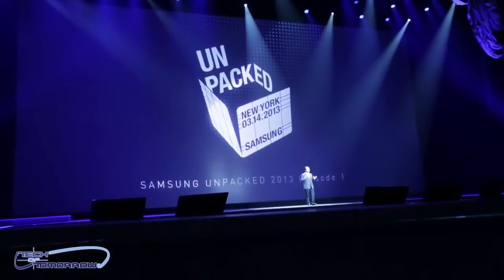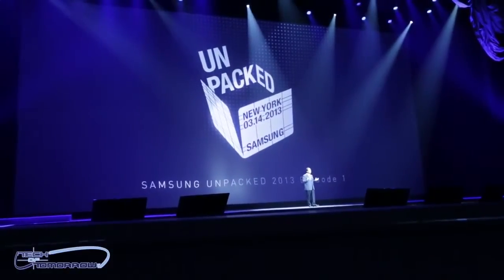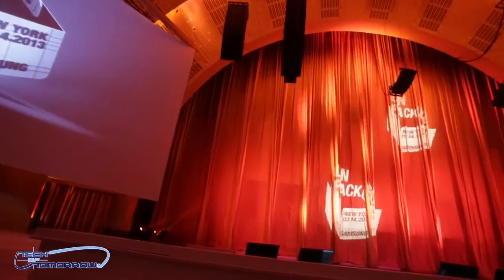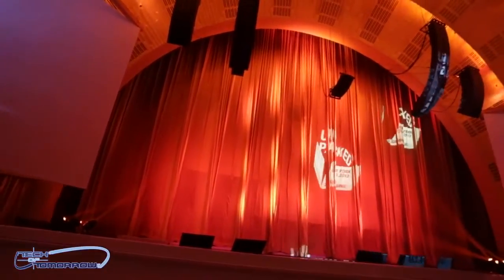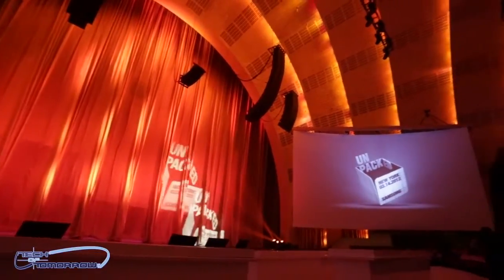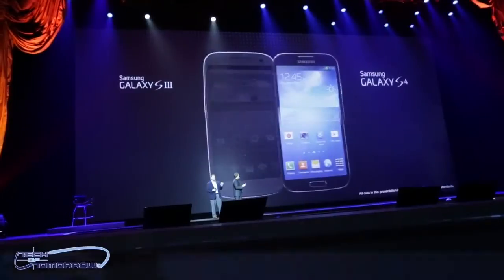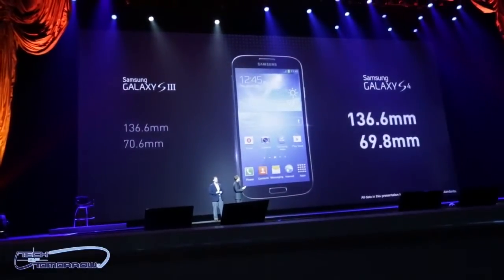We sent our man on the spot, Jonathan Morrison, out to New York to cover the Samsung event hosted at New York City's very own Radio City Music Hall. As you can see, the hall is absolutely gorgeous and happens to be perfect for revealing Samsung's 'the next big thing.' Right off the bat, a Samsung spokesman came on stage and started comparing the S4 to how much better it was than its predecessors.